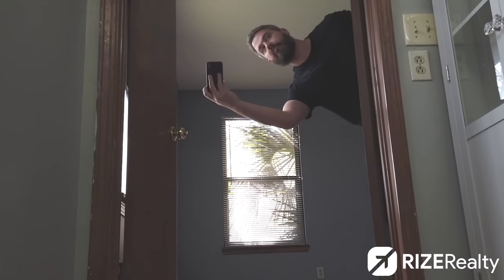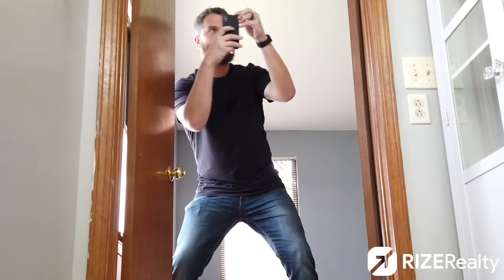We have to talk about bathroom photos. For some reason, a lot of agents and for-sale-by-owners do this, though no professional photographers do. When you take a picture of a bathroom and you appear in the mirror, there is absolutely no excuse for that. There is an angle where you're not in the mirror — let's just do that. If I'm a buyer, I want to see the bathroom, not you in the mirror.